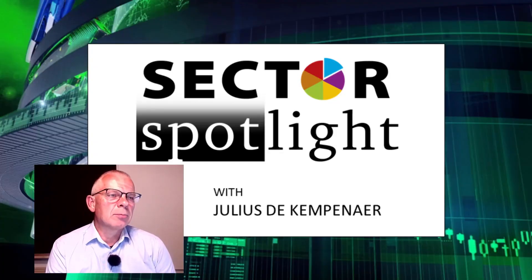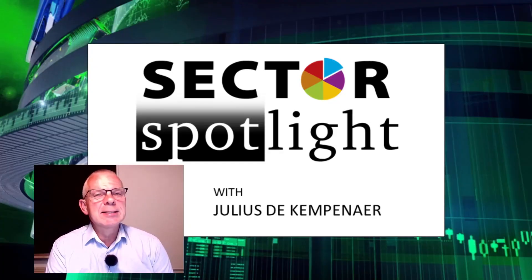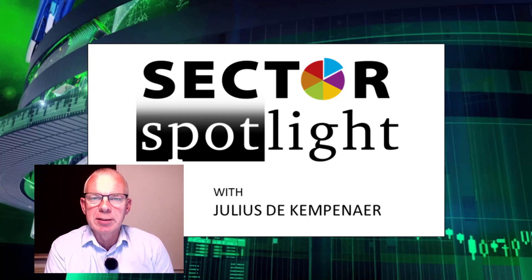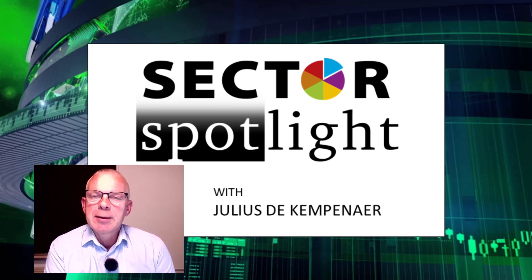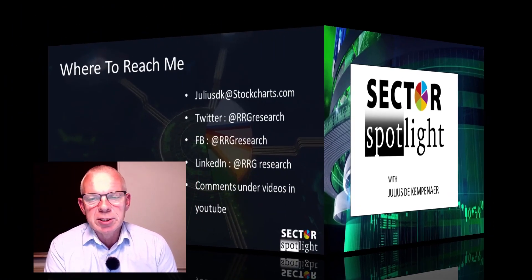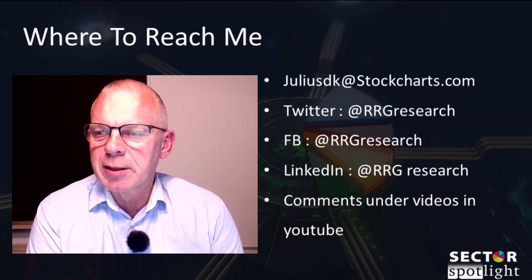Hello, sector watchers, welcome to the show. This is the 97th episode of Sector Spotlight, on Tuesday the 21st of September — recording it on Monday the 20th. My name is Julius de Kempenaer and I'm presenting to you from Amsterdam in the Netherlands.